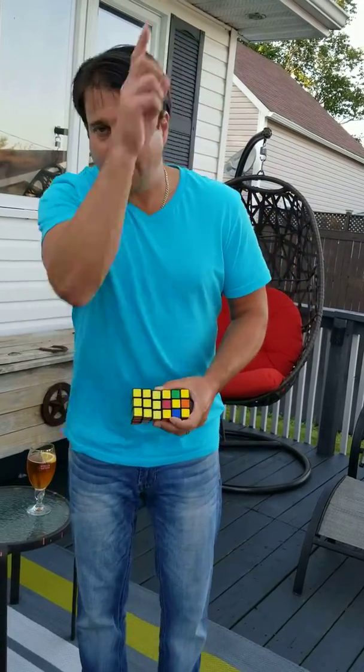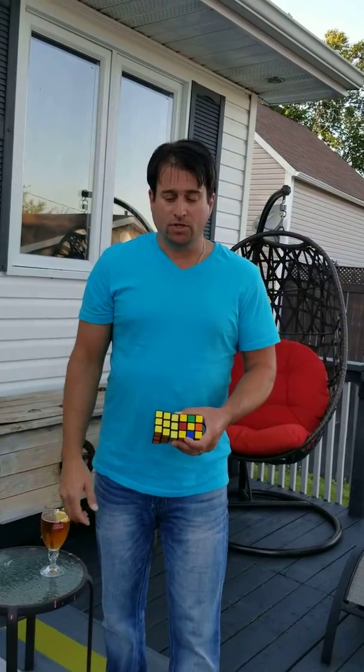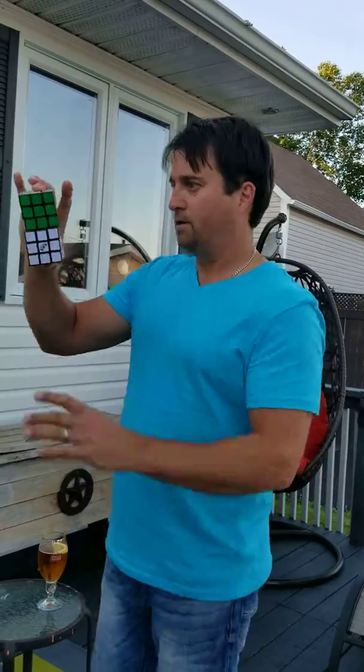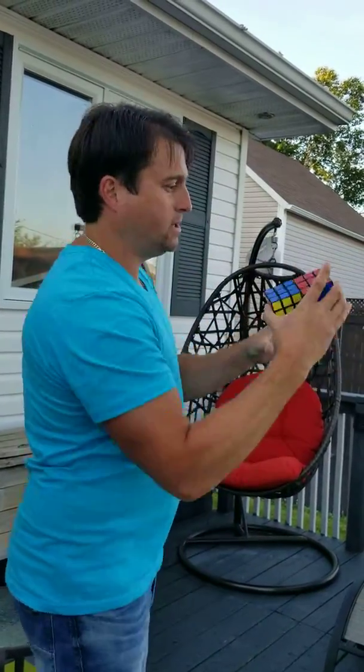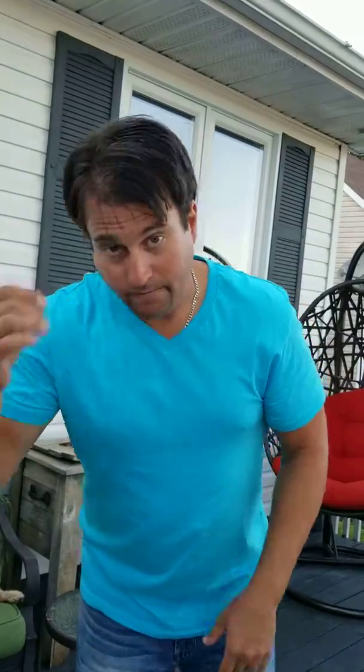Do you see the switch? Now I'm going to do it a third time. This time I'm going to tell you what to watch for, because I've already cheated twice. I'm going to throw one cube up in the air and the other cube is going to change places and solve itself — just like that. Both cubes are completely solved. Top, bottom, bottom, top. Thank you very much.